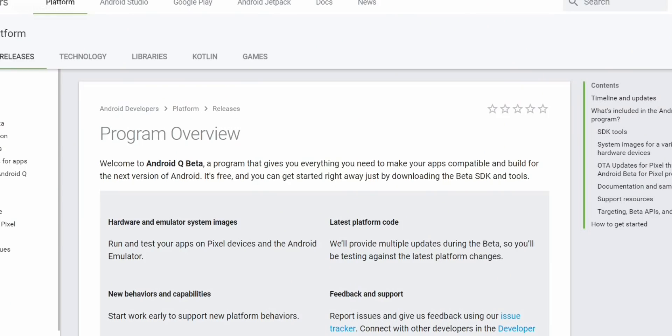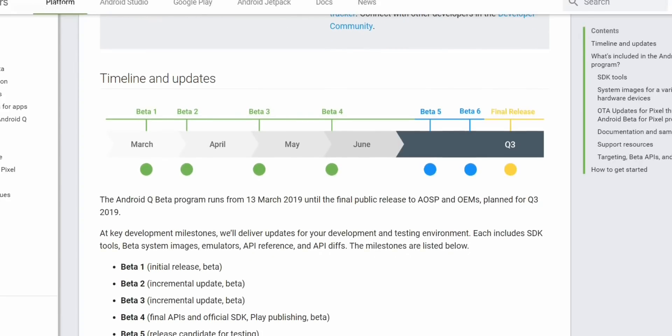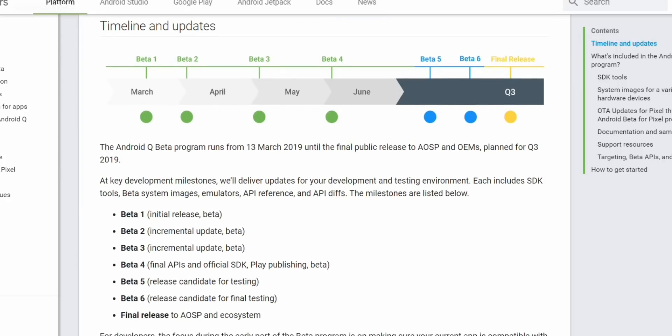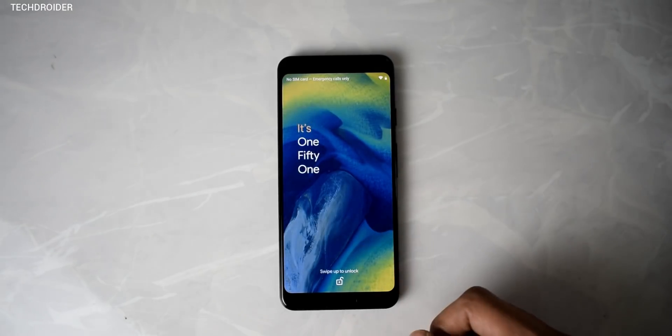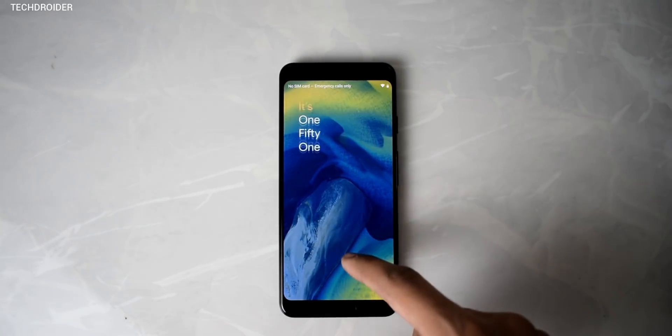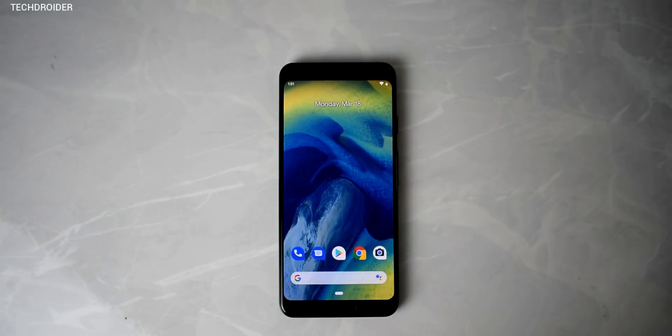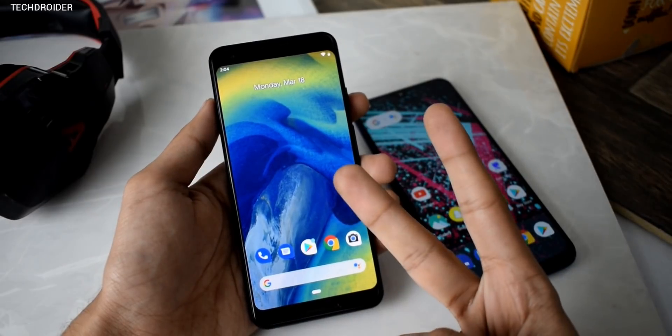So those are five exciting new features coming in the future. The best part is Beta 2 is happening as early as the first week of April. There's going to be a total of six Android Q previews, and you'll get the final build in Q3 of 2019 — I think that's going to be October. Let me know in the comments which feature excites you the most, and don't forget to like and subscribe — peace out.